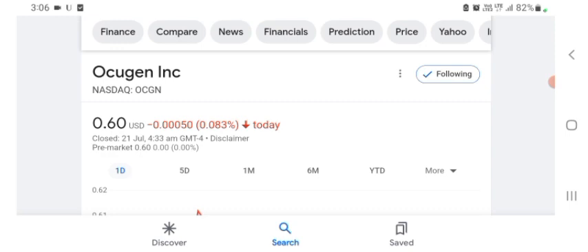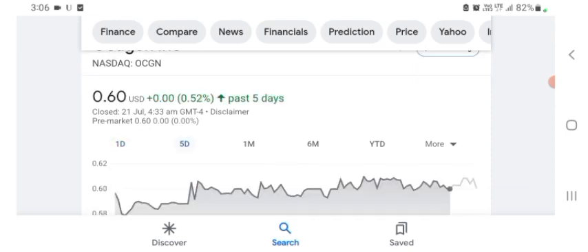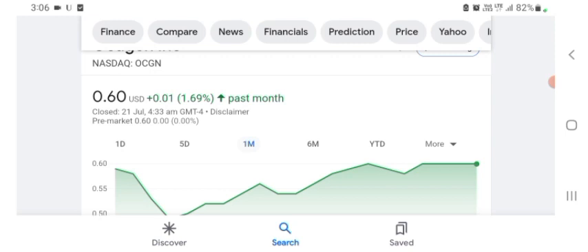I am just here to take a look at the financials. The Oxygen stock was trading at $0.60 US dollar with 0.083% negative in a day. Five days before, the stock was trading at 0.52% positive in a day. We also see the stock was 1.69% positive in a day before that.